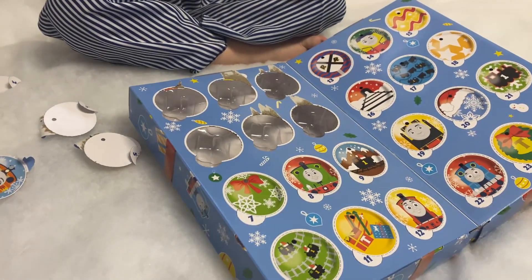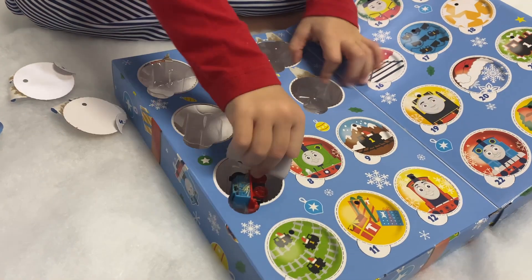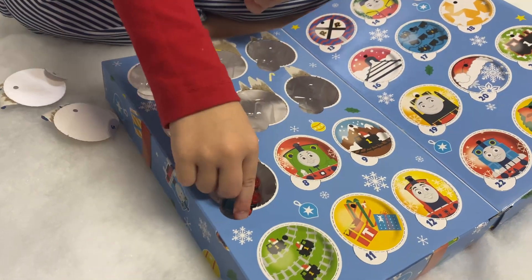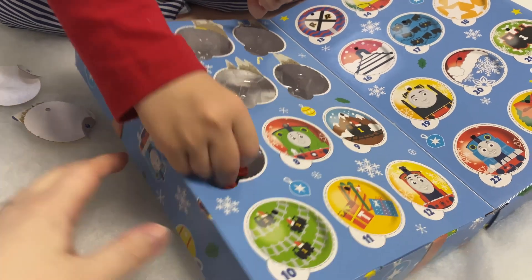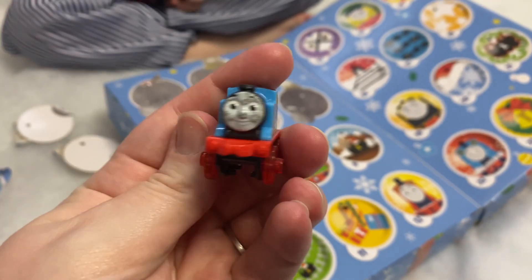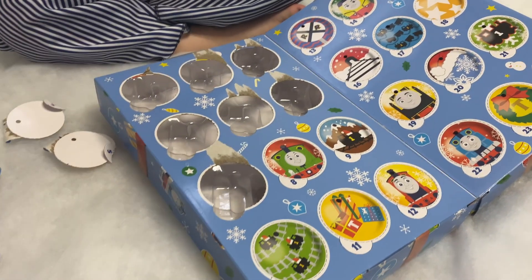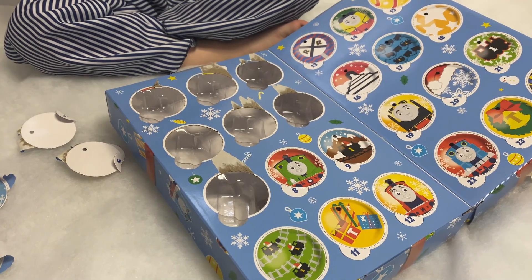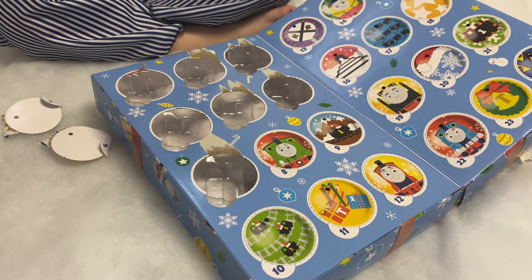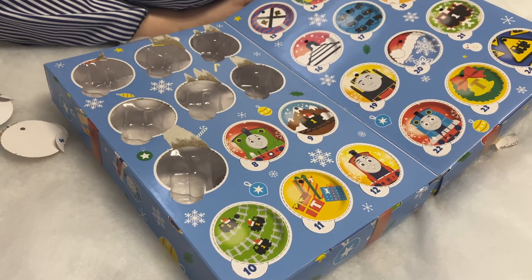Okay, who's behind number seven? It's kind of got Thomas — it's great Thomas! Racing Thomas! That's awesome. Looks pretty fast with red wheels. Okay, so who's behind number eight?